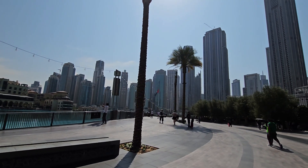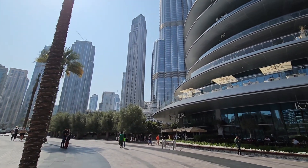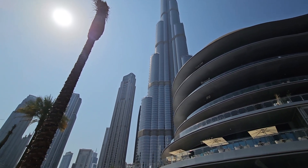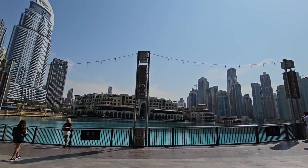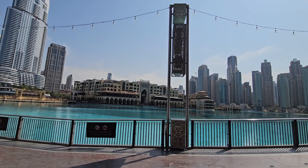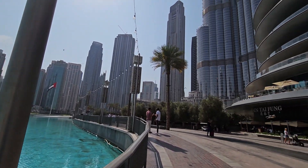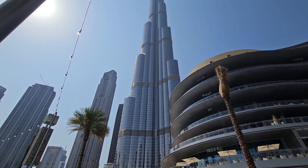Assalamu alaikum friends, today is my vlog of Burj Khalifa Dubai, the world's tallest building and one of Dubai's top attractions. Burj Khalifa is a global icon and truly a feat of engineering. The building represents the conceptual heart and soul of the city of Dubai. At 828 meters tall, this magnificent structure is located next to Dubai Mall and has drawn visitors from all over the world since opening.